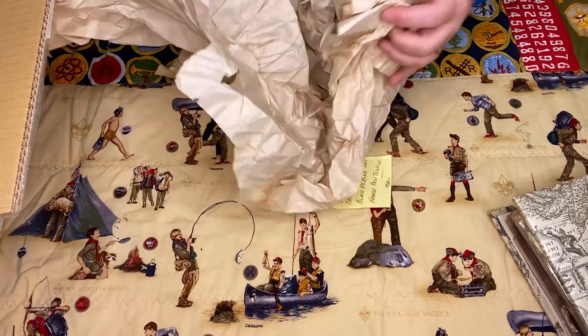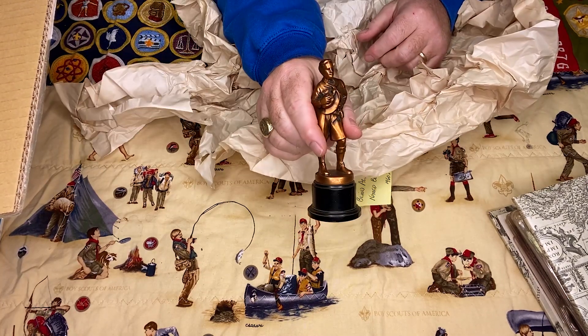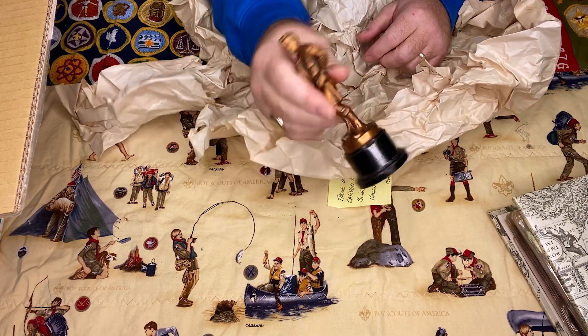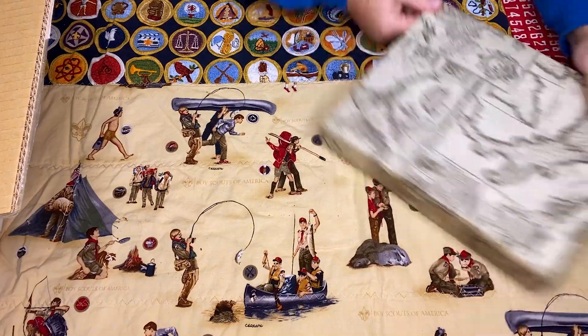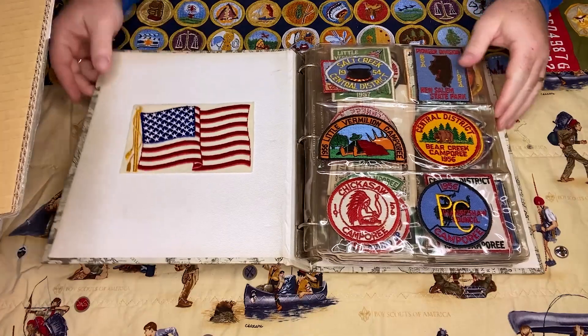Let's see what else is in here. There's what they call a Mackenzie statue — lots of those out there — looks like a little topper for an award. And then right here there's a little patch album, so I'm really curious to see what's in here.